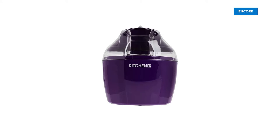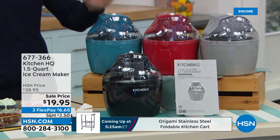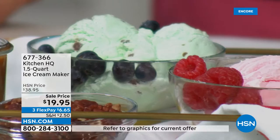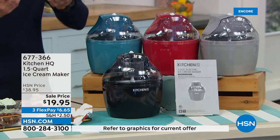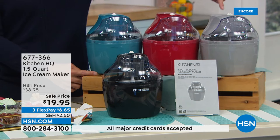Next up: the Kitchen HQ one-and-a-half quart ice cream maker. You choose your fresh ingredients — less sugar, a sugar substitute, or sorbet. Recipes included: butter pecan ice cream, cheesecake ice cream, orange sorbet, raspberry sorbet. Makes ice cream in about 15 to 25 minutes. Colors match back to everything else in the hour: teal, red, silver, and black. One-and-a-half quart capacity.